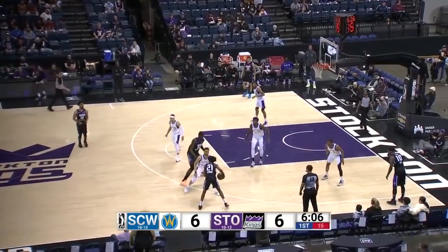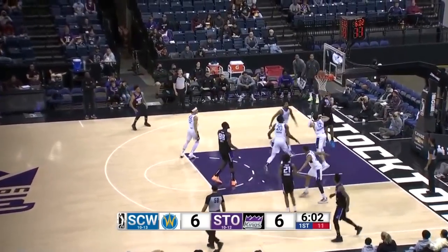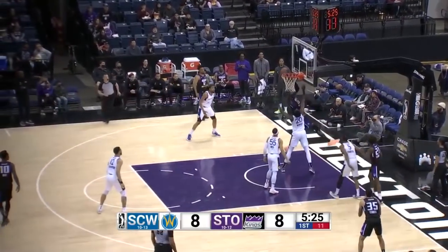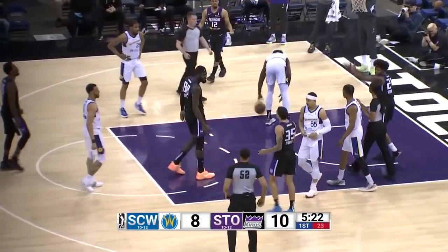Keita, nearing the halfway point of the quarter, and it's 6-6. Keita, nice pass to Terrell. Stewart tried to force that, Keita has it, puts it up and in. Count the basket for Namias Keita.